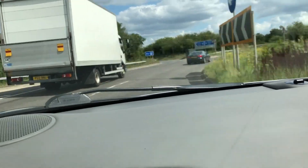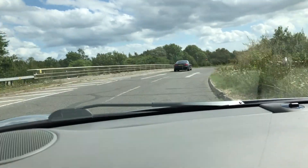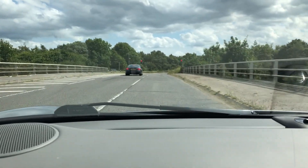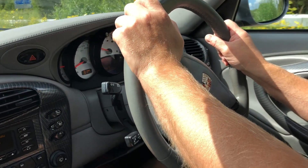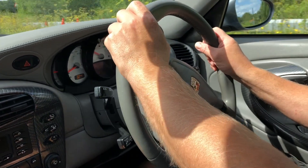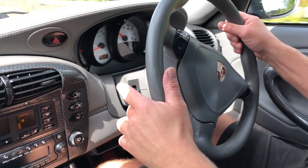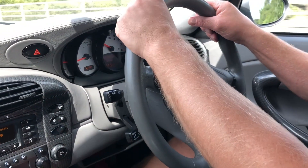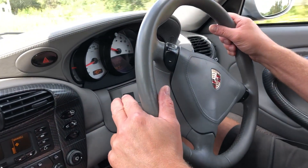Do you feel any vibration or any knocks on the steering wheel at all? No, not really. I mean, it's a very firm suspension isn't it, so I'm picking up every little thing on the road.